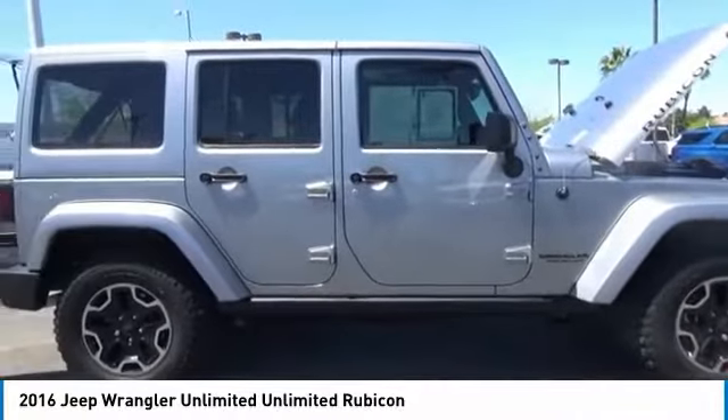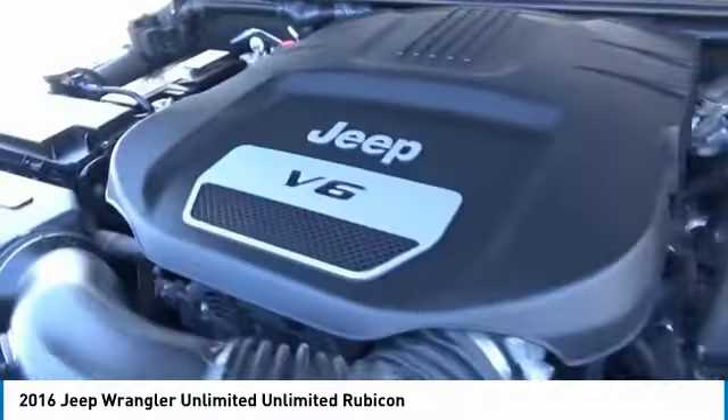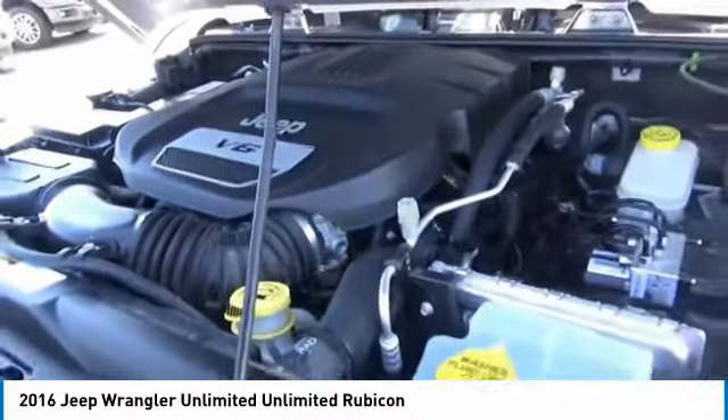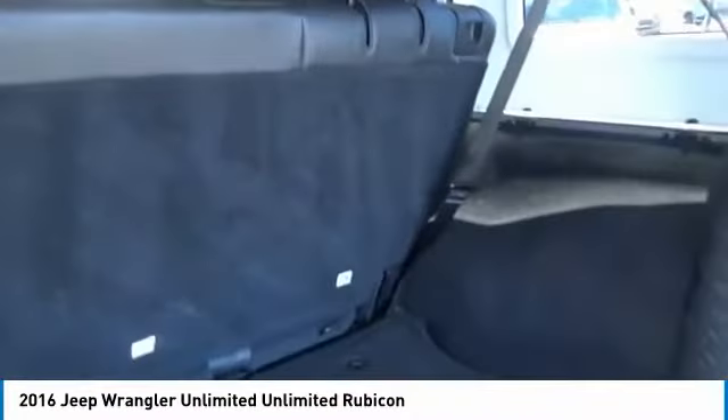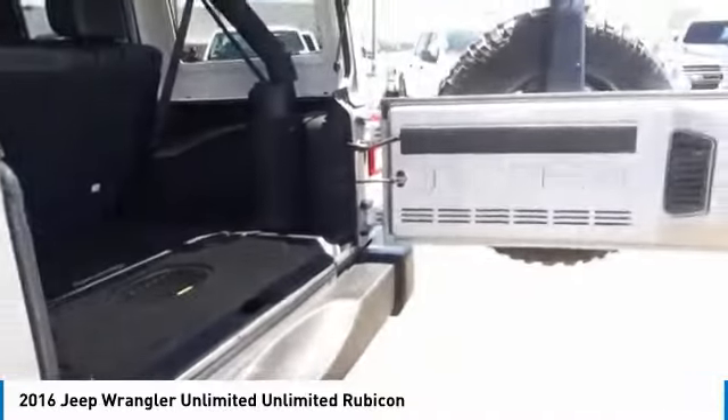The Jeep Wrangler Unlimited is an on-and-off-road capable vehicle that was made for you to enjoy. Stylish, rugged, and comfortable — all traits of the Wrangler that let you decide where you want to go and how you want to get there.